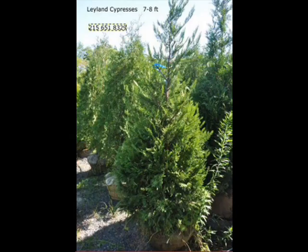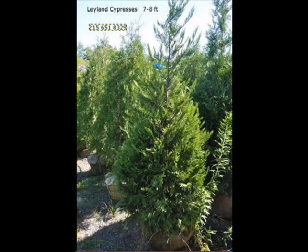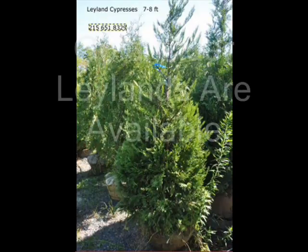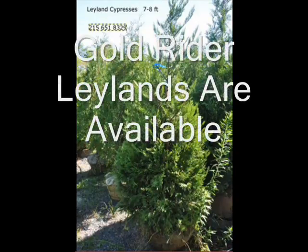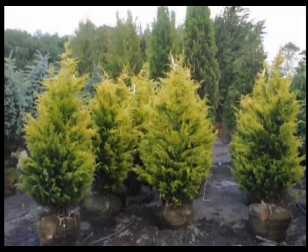It naturally keeps its Christmas tree shape and requires little or no care. Highland Hill Farm supplies Leyland Cypresses from a liner, which is a heavy transplant, up to 15-foot trees. We will deliver and install if necessary, so give us a call at 215-651-8329 for your Leyland Cypresses.